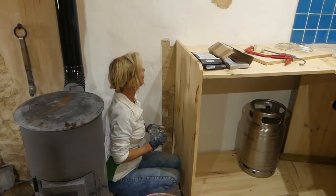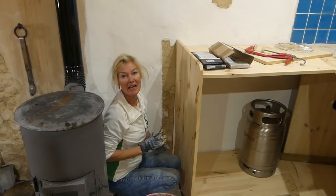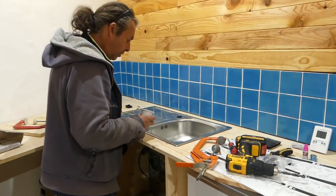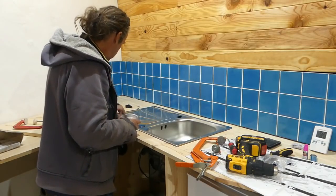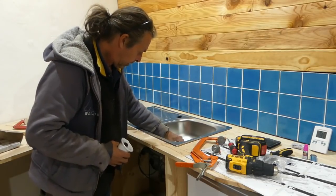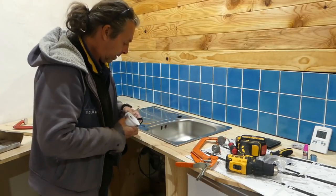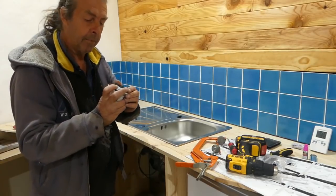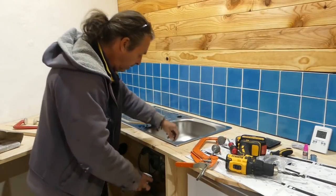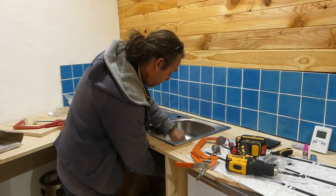Meanwhile the wall is coming along nicely — the holes are done, and once it's dried it'll be lime-washed and you won't be able to tell. Happy days! So the plug goes in this way, the washer goes in there, and then you just put a screw through it to lock it all together.